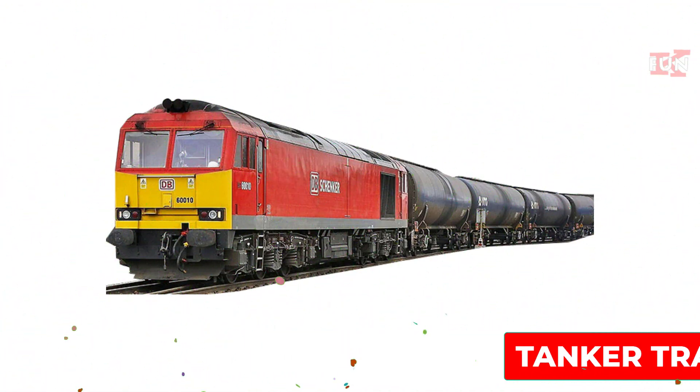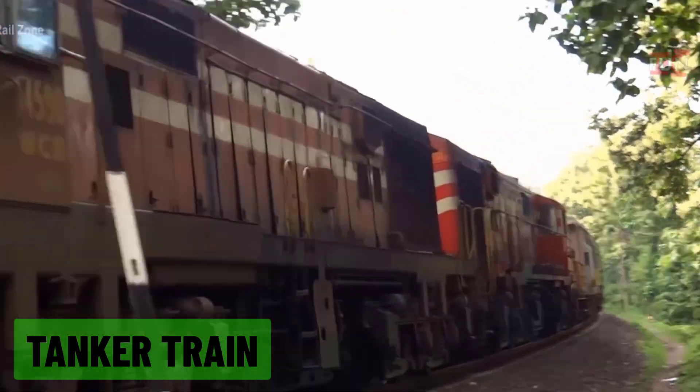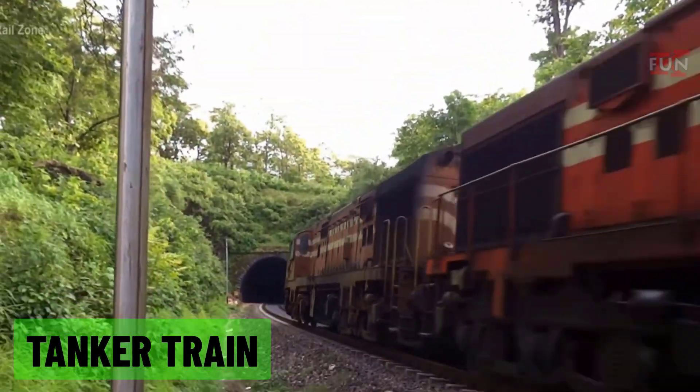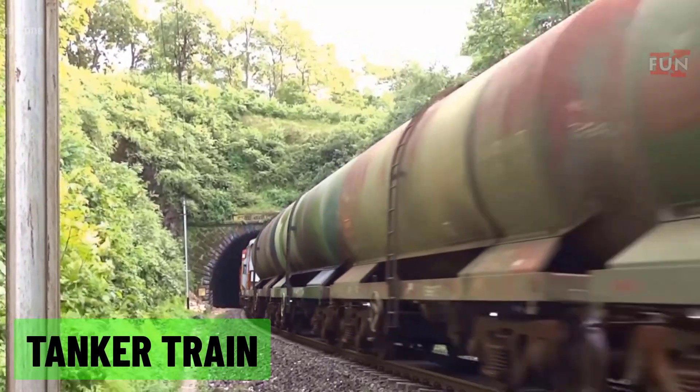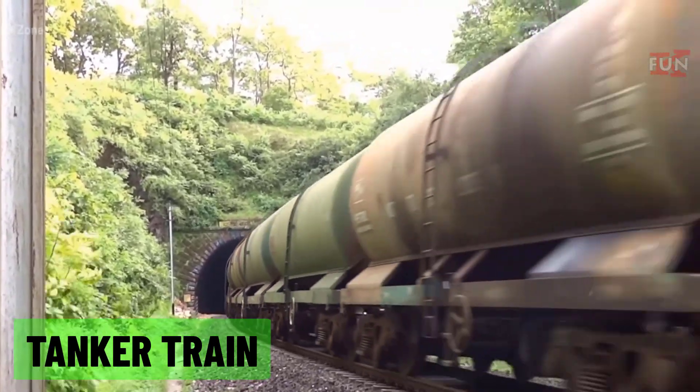Tanker train: a freight train made up of tank cars, designed to transport liquids or gases such as oil or chemicals.